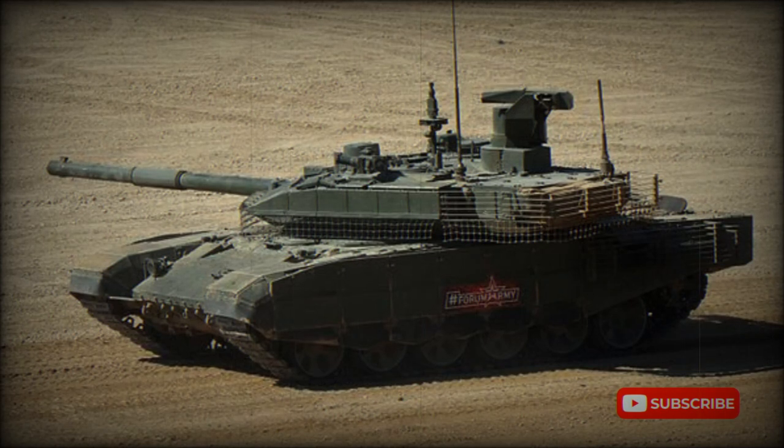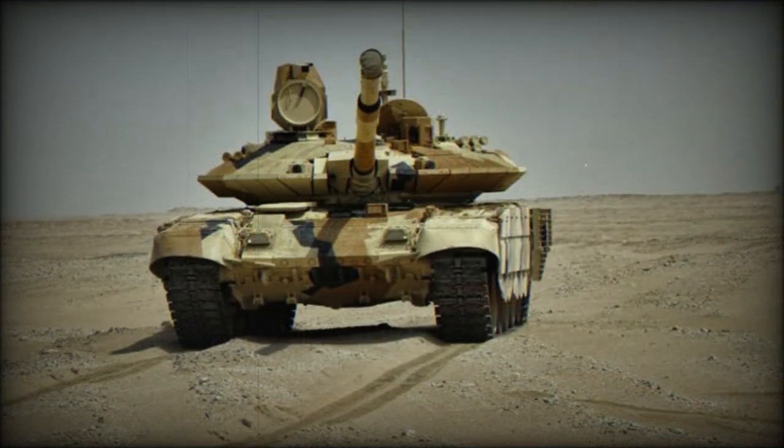The T-90M is an improved version of the T-90 tank. Sometimes this tank is referred to as Proryv-3, meaning Breakthrough-3. It was first publicly revealed in 2017. It has a number of improvements over the original T-90, and follows the lines of the T-90MS tank, which was designed for export and uses some similar components.